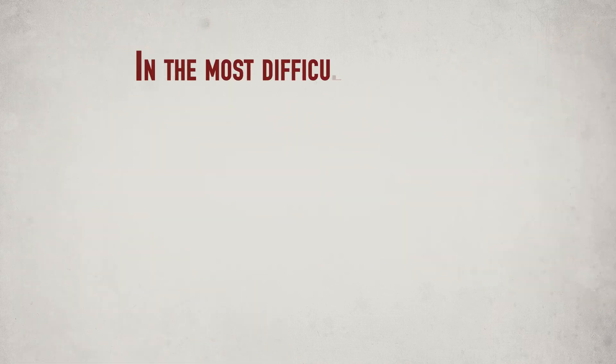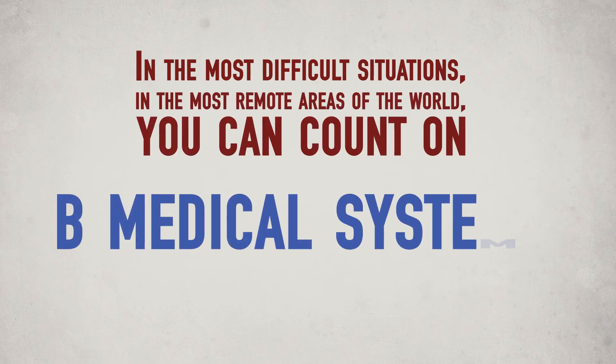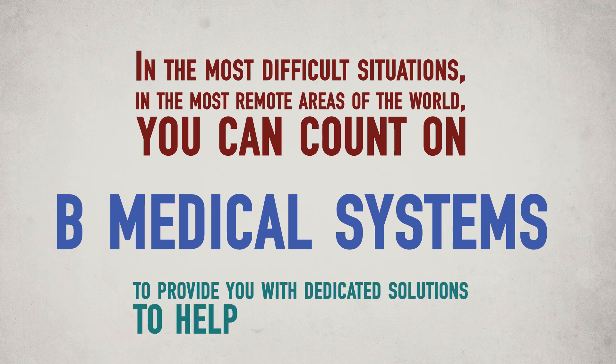In the most difficult situations, in the most remote areas of the world, you can count on Bee Medical Systems to provide you with dedicated solutions to help you save lives.